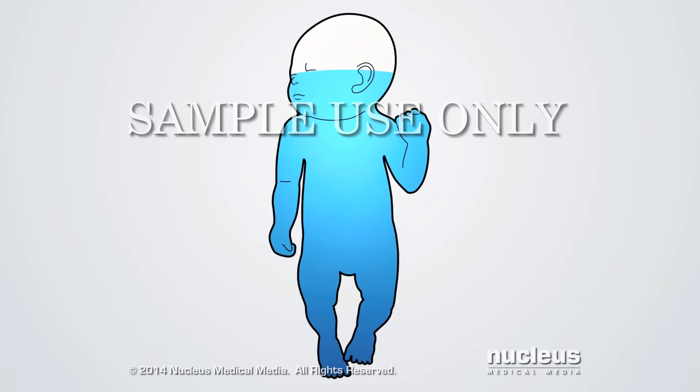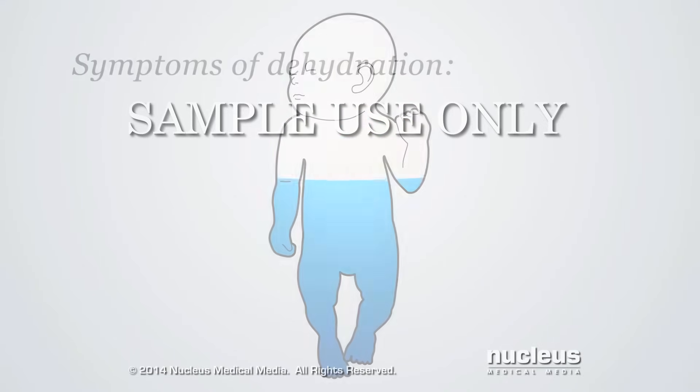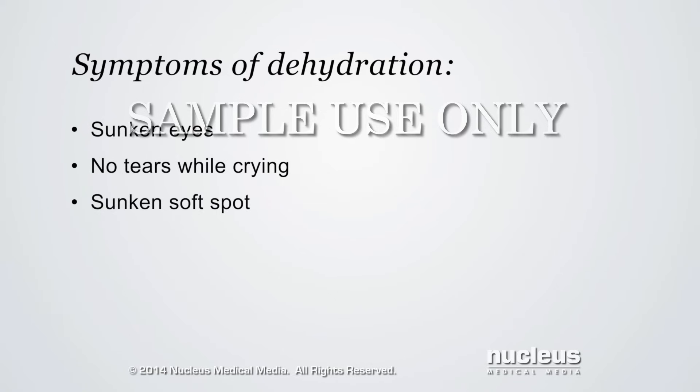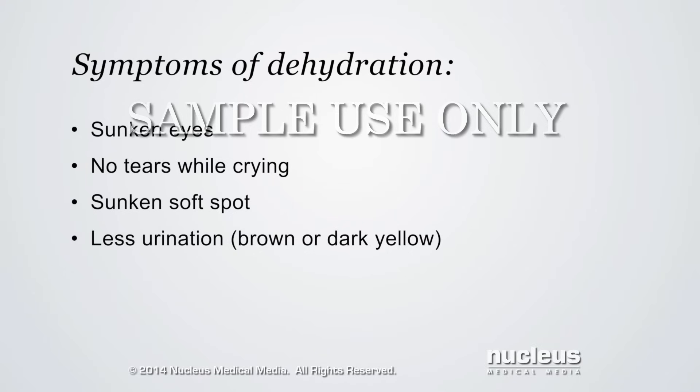The vomiting may cause severe dehydration, a condition in which the body loses too much water. Common symptoms of dehydration include sunken eyes, no tears when the baby cries, a sunken soft spot on the top of the head, and urinating less often or having brown or dark yellow urine.